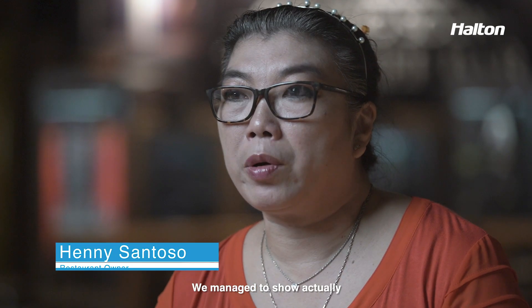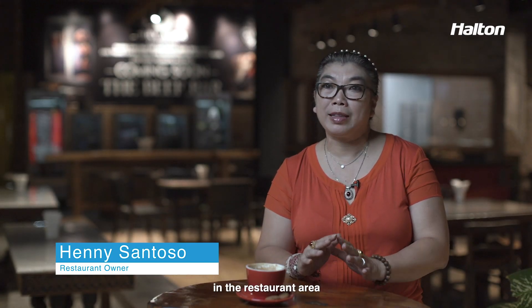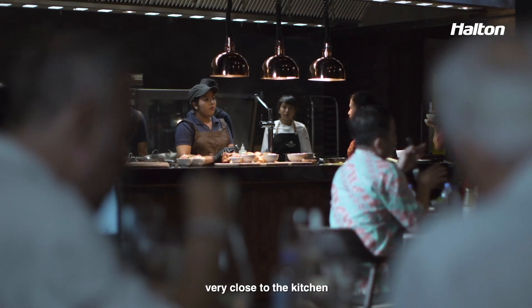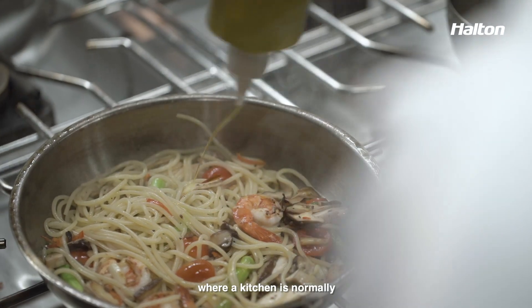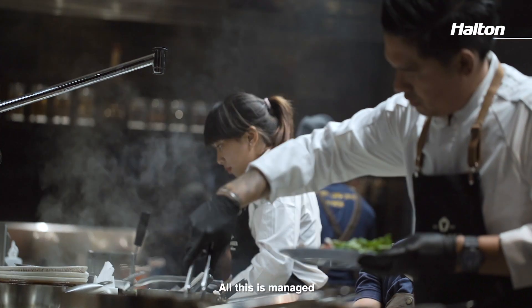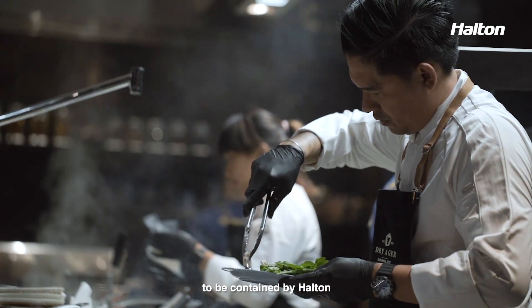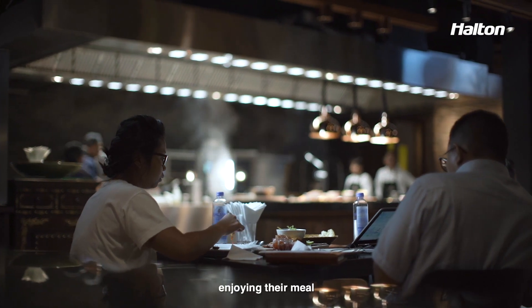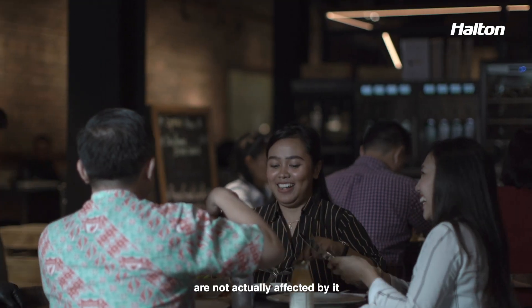We managed to show with Halton that we can maintain a comfortable temperature in the restaurant area, despite the fact that we're very close to the kitchen — where the kitchen is normally very hot, very smelly and very smoky. All of that is managed to be contained by Halton, and the surrounding area where people are sitting and enjoying their meal is not affected by it.